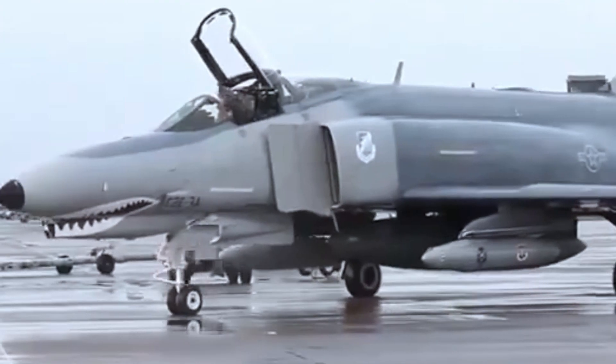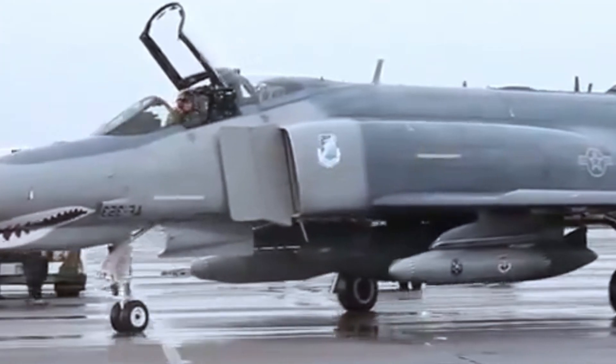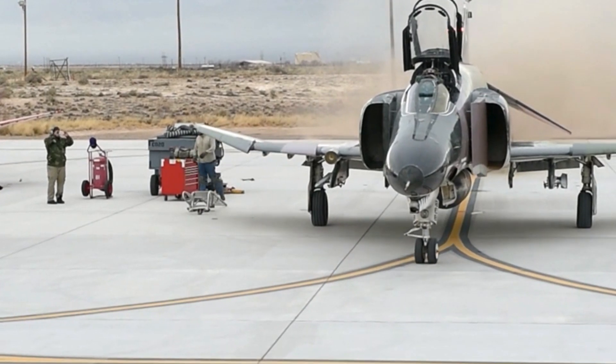Capable of reaching speeds of more than Mach 2, the F-4 was equipped with a variety of weaponry, including air-to-air missiles, bombs, and cannons.